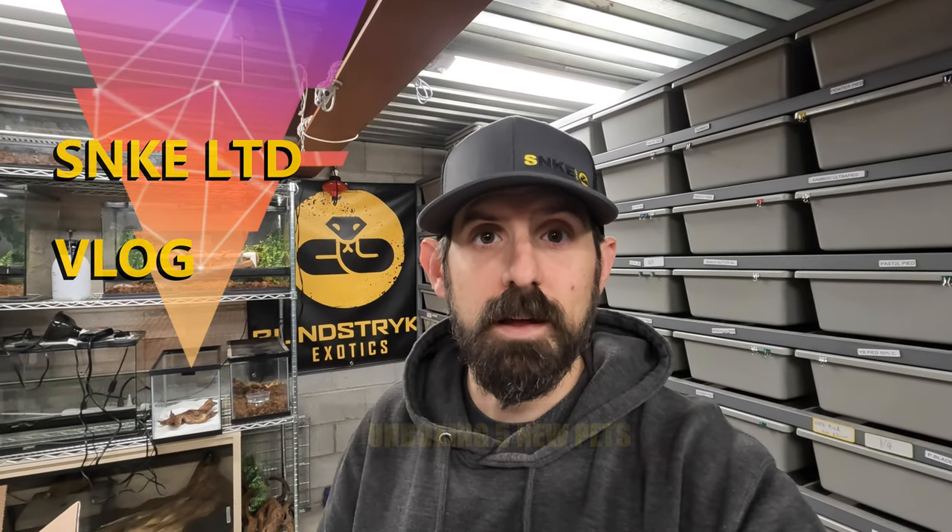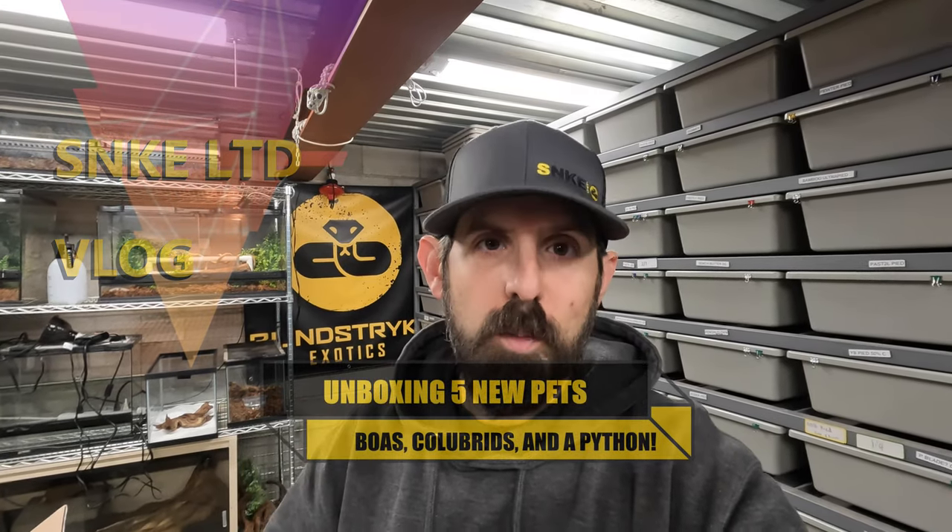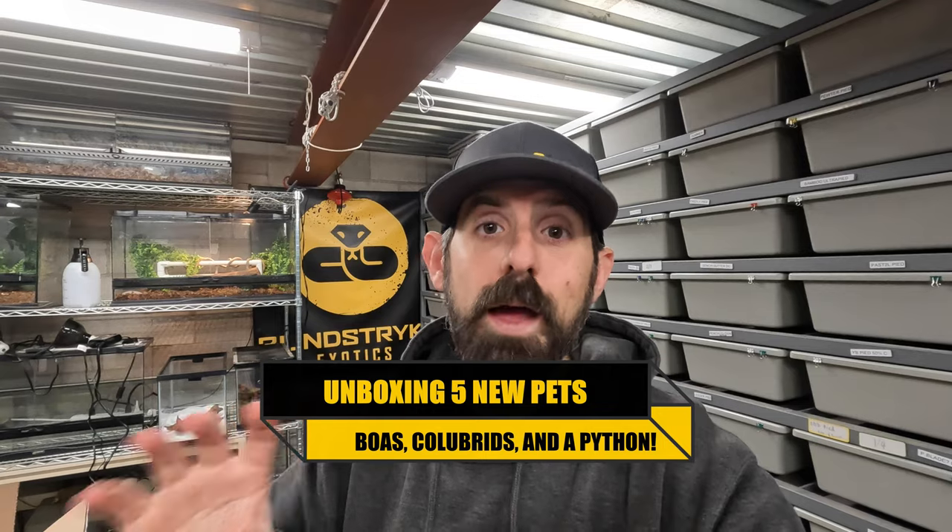Hey guys, welcome back to Snake Limited. I am John and today we are doing an unboxing — not ball pythons. We're actually adding five new pets today to our collection, which I'm really excited about.